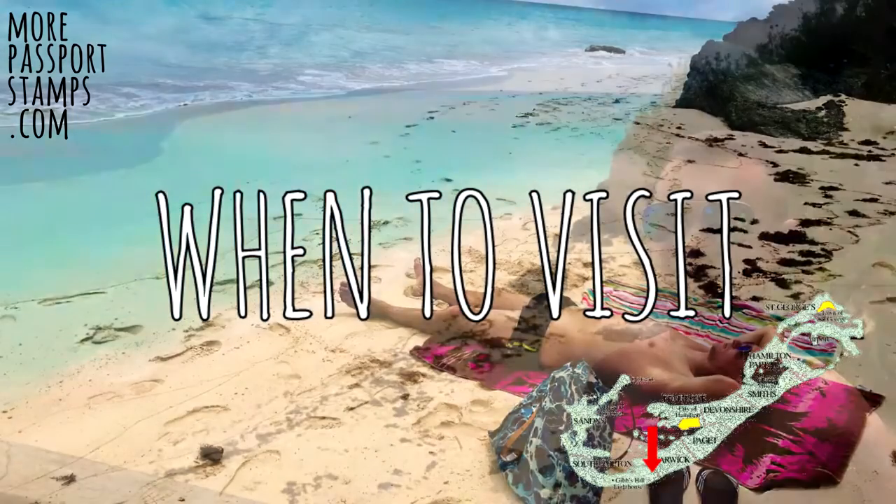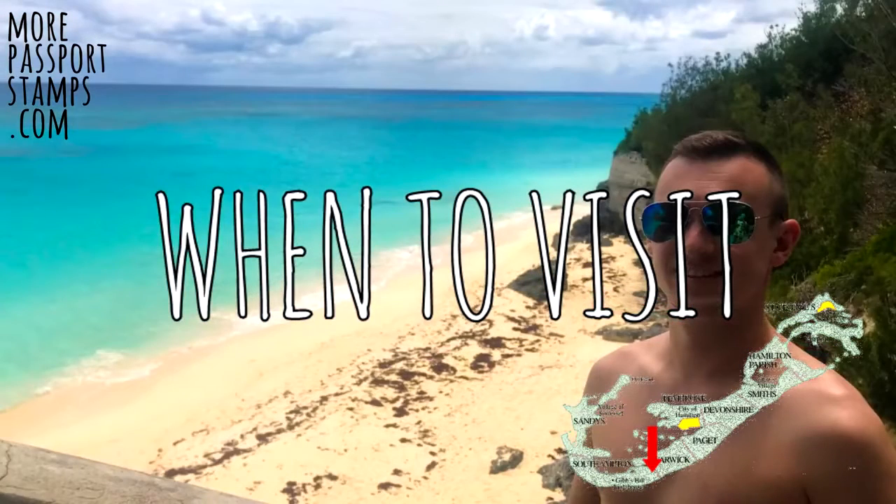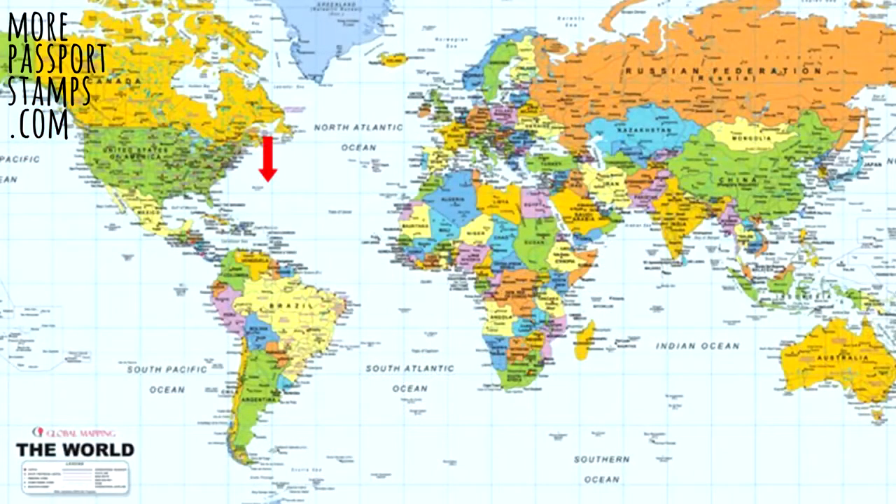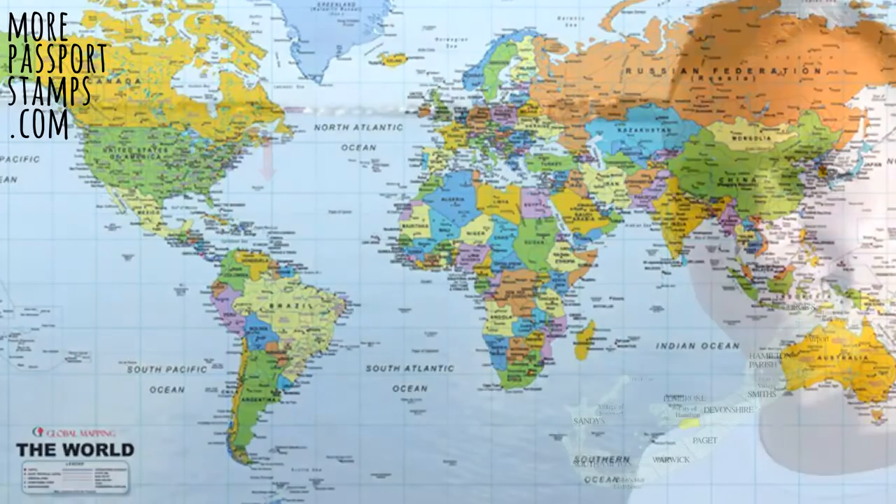Some folks think Bermuda is a Caribbean island — well it's not. It's located between the USA and the UK in the middle of the Atlantic, and is much further away from the equator than the Caribbean islands. This means it does have the four seasons, which means it's cold for half the year.